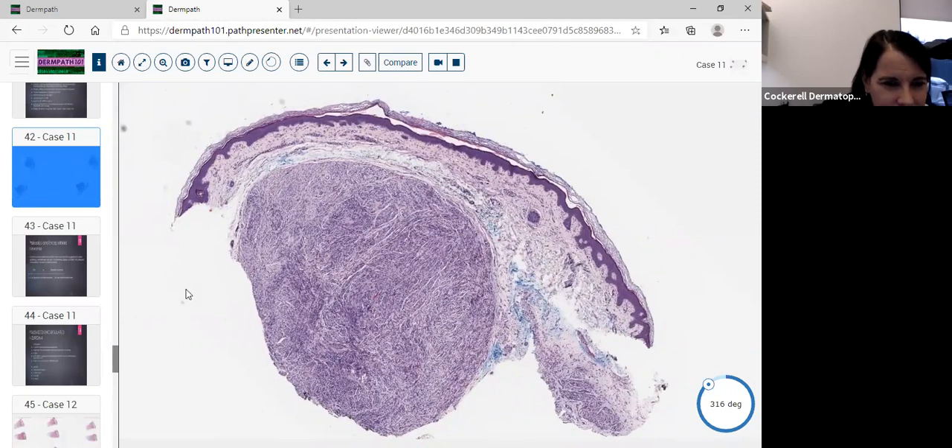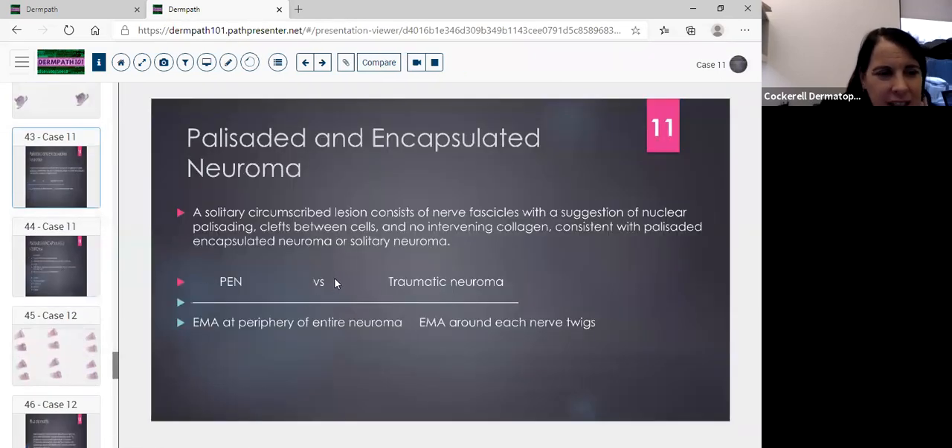Why isn't this a traumatic neuroma? Typically traumatic neuroma has multiple nodules with fibrosis around them. This is a classic palisaded encapsulated neuroma — also called a solitary circumscribed neuroma. It consists of nerve fascicles with suggestion of nuclear palisading, clefts between the cells, and no intervening collagen. If you were thinking traumatic neuroma — say a Morton's neuroma between the 3rd and 4th web space on the foot — do EMA, which will stain around each nerve twig; with PEN, EMA will be positive around the whole neuroma. Always consider your location.